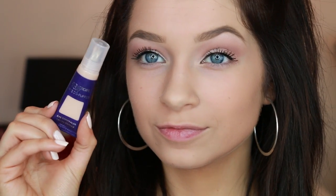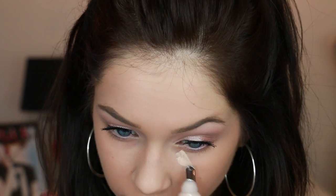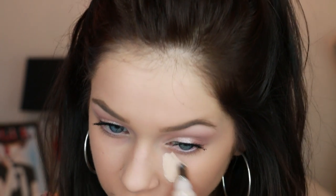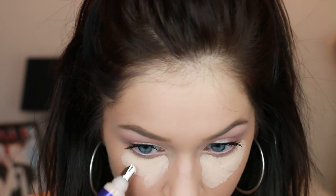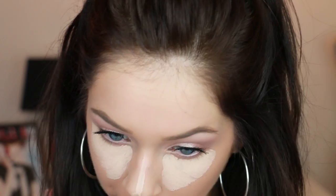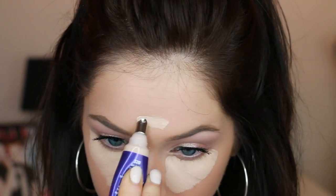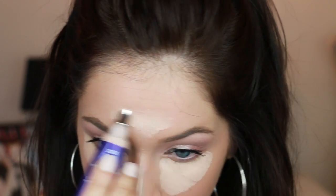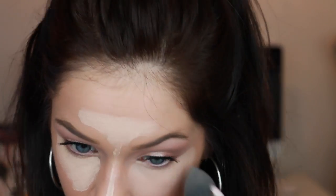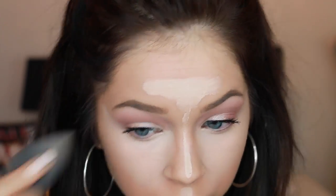Now I'm going to go in with the CoverGirl and Olay De-Puffer Undereye Concealer. I absolutely love this — it has a metal tip and it's a perfect shade for highlighting. It smells really, really good — like the old Nature Luxe foundation, very fresh and clean. Then I'm just blending it out with a Beauty Blender.